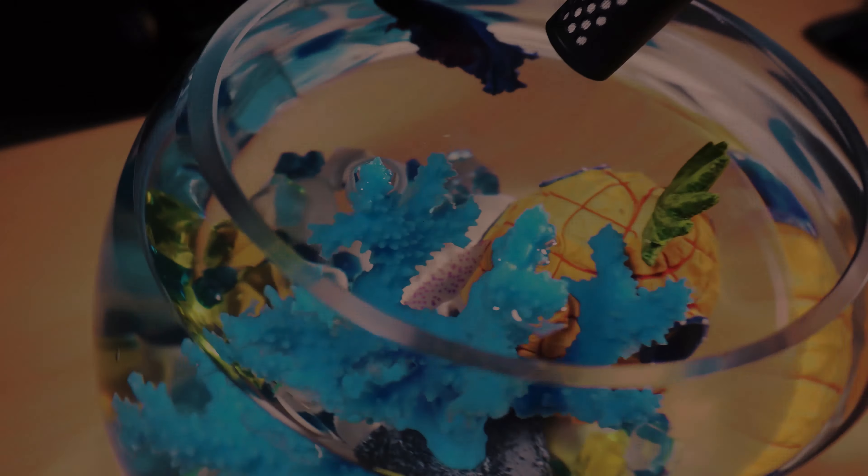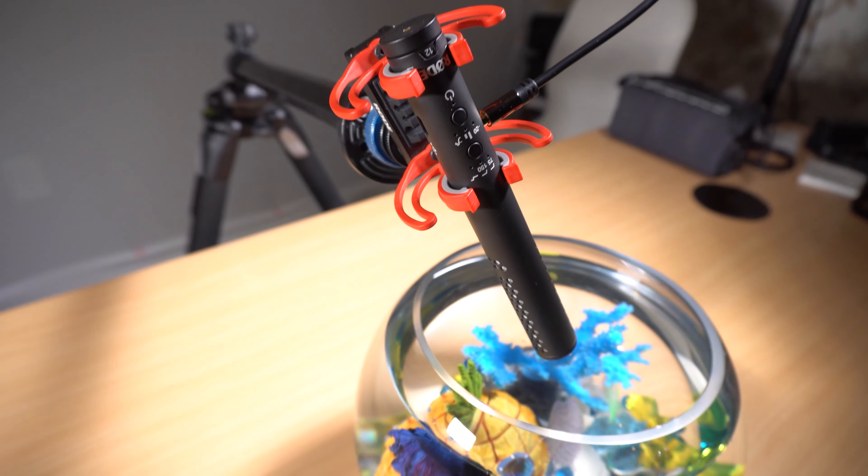This is an experiment the likes of which the world has never seen before. We are going into a dark world where the oxygen is thin and strange creatures devour unsuspecting prey without hesitation. We're going to capture the sound of a betta fish eating a food pellet utilizing the Rode VideoMic NTG.